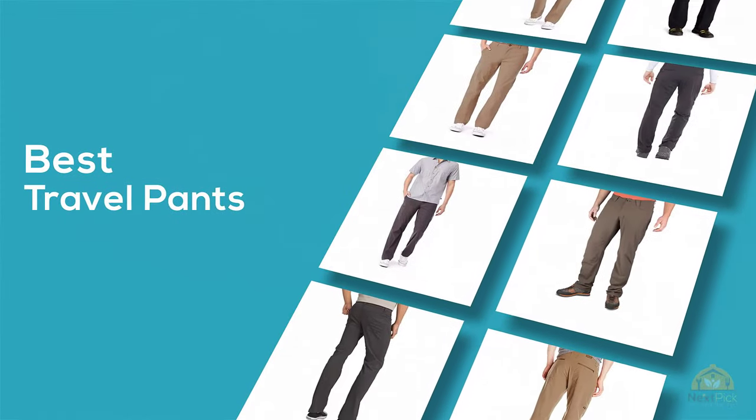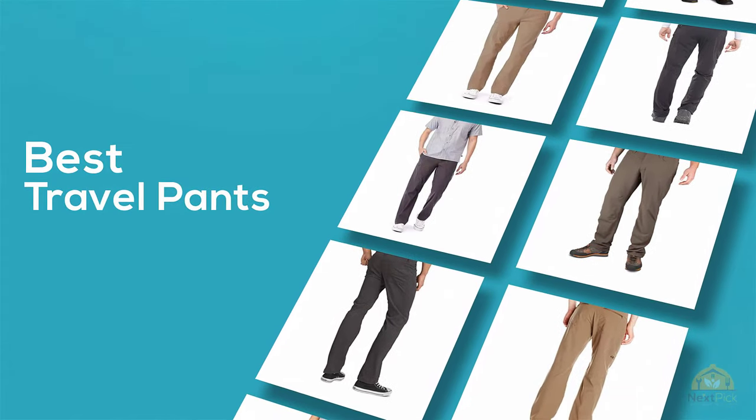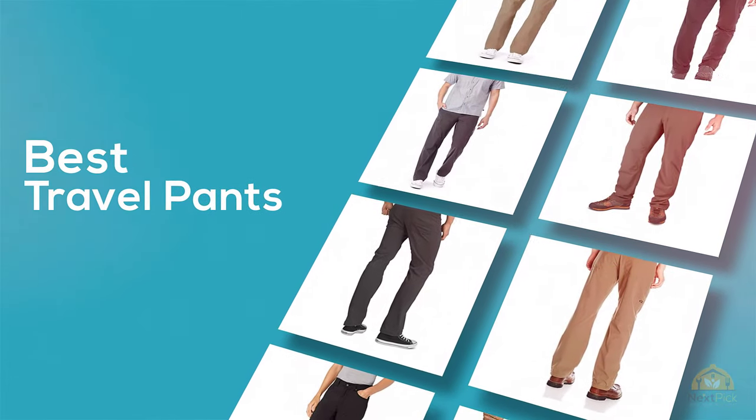If you're looking for the best travel pants, here's a collection you've got to see. Let's get started. At any time you can click for more info and real-time deals.